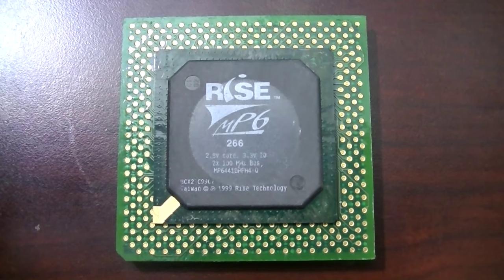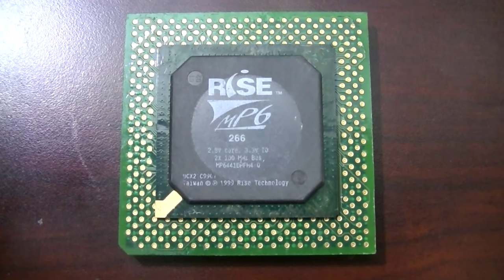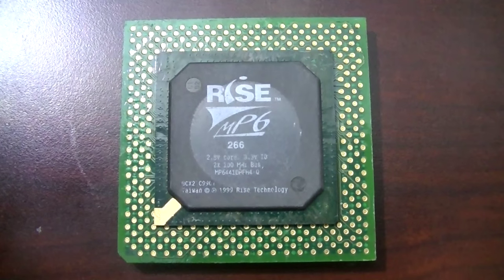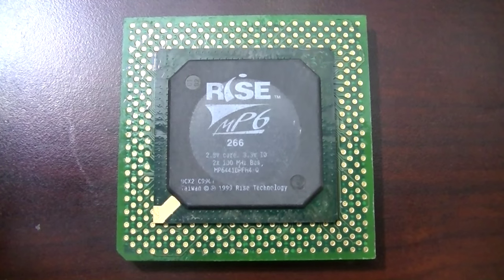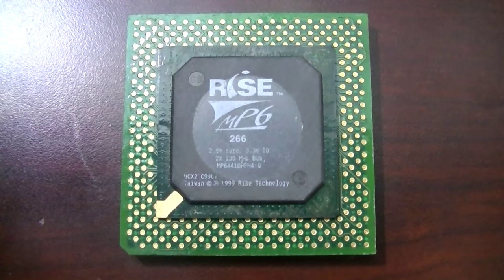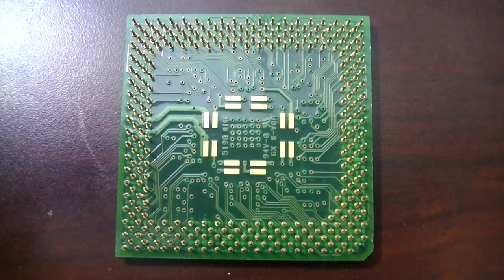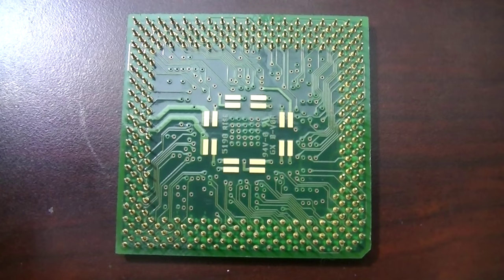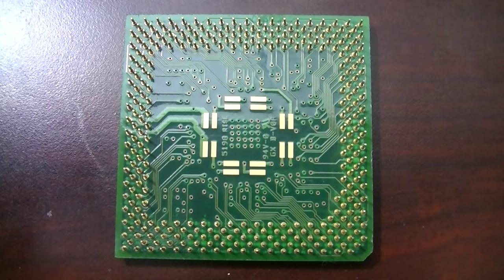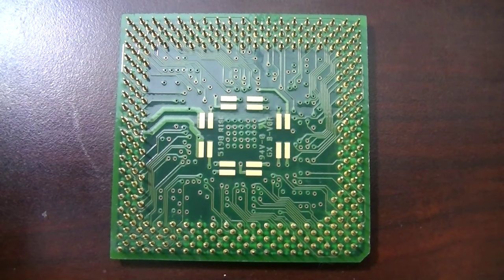The Rise Technologies MP6 is technically a Super Socket 7 processor. It has only 16K of Level 1 cache — low even by late Socket 7 standards — but it features three integer units allowing three instructions per clock cycle, a four-stage triple-pipelined FPU handling two floating-point instructions per clock, and a triple MMX pipeline processing up to three MMX instructions at a time. On paper, one of the most impressive-looking processors of the Socket 7 era. The Rise MP6 was only manufactured for one year, making it the rarest and most short-lived processor in this test.